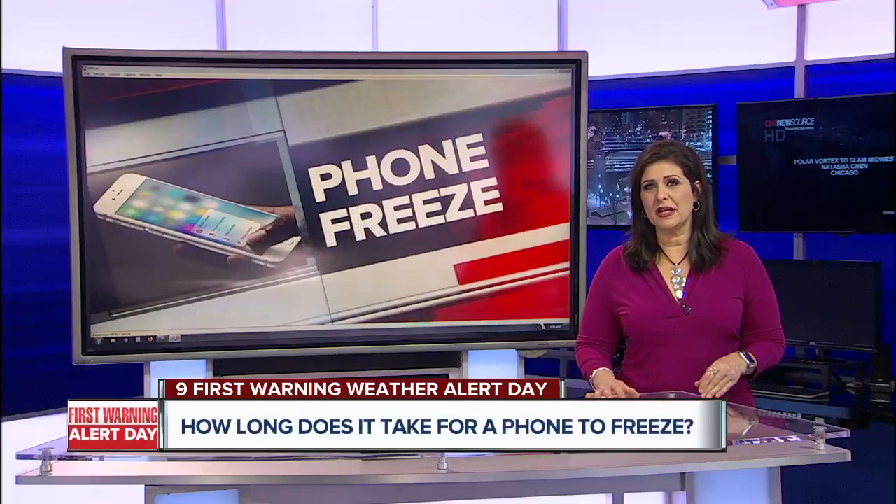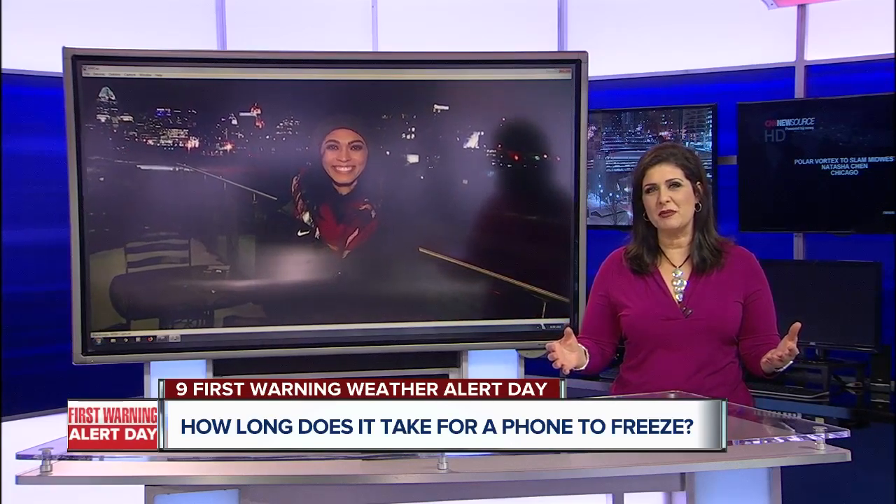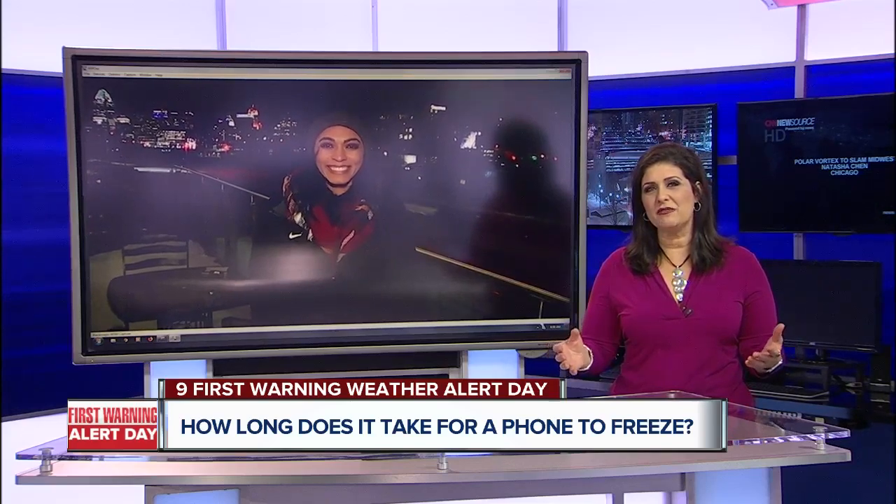We will worry about pipes freezing, but how long does it take a phone to freeze in these cold temperatures? We have answers to our phone experiment. Nine on your side's Jasmine Miner is back with what she found out.